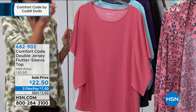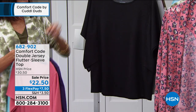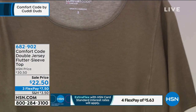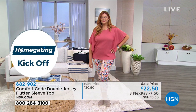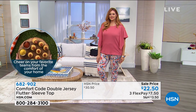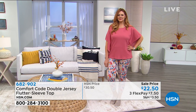Available in desert rose, aqua, plumeria, black, gray, and dark olive — which has been super popular. Julia is wearing it in desert rose with leggings coming up next. Another easy top — throw it right in the washing machine. Nothing to fiddle with or worry about, just throw it on and go.